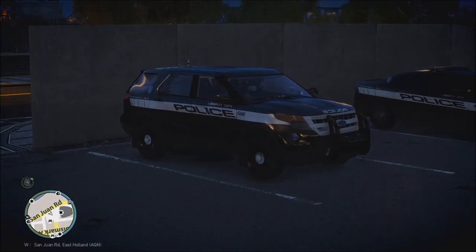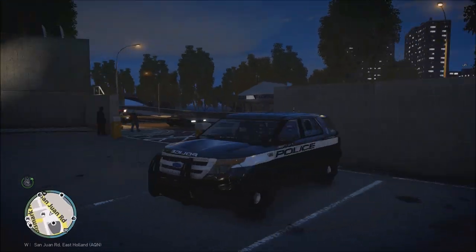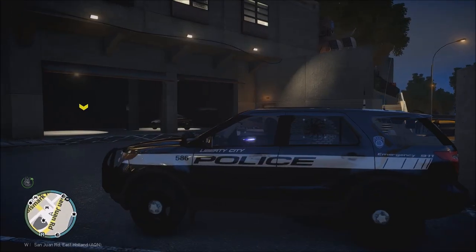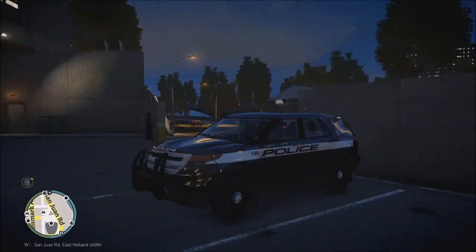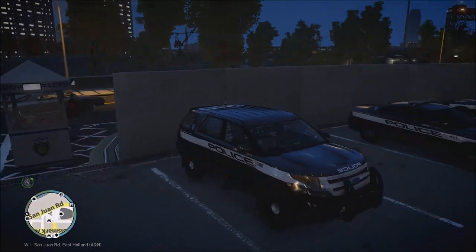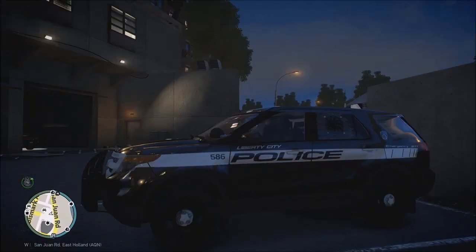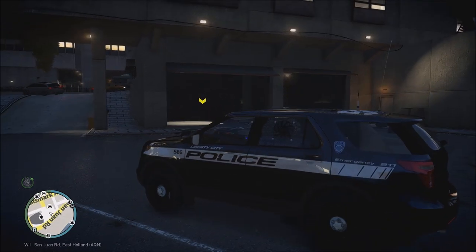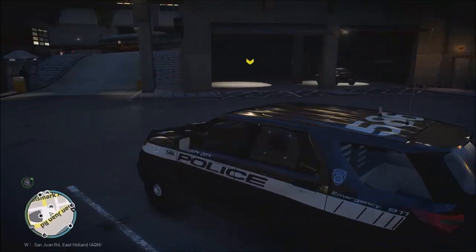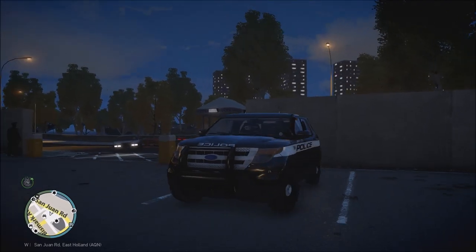Hello everybody, it's Redbeard Anubis and welcome back to LCPDFR. Today we're going to be with the canine unit — we're with Officer Turner and his dog Patriot. We are going to be patrolling around the Isle of Algonquin, responding to callouts that might need a canine. This is a slick-top 2013 Ford Police Interceptor Utility, a canine-style model with fans in the back to keep the dog cool. Let's go ahead and get this patrol started.